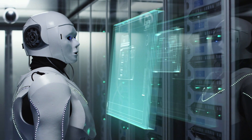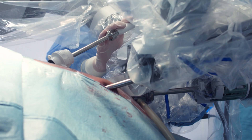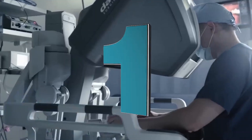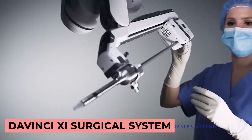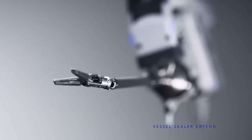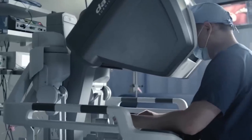You've all seen the medical dramas where a robot is being controlled by doctors in surgeries and in training. What if I told you it's a real thing and it's called the DaVinci XI Surgical System? Here's a fact: in 2012, there were over 200,000 surgeries performed by this robot.